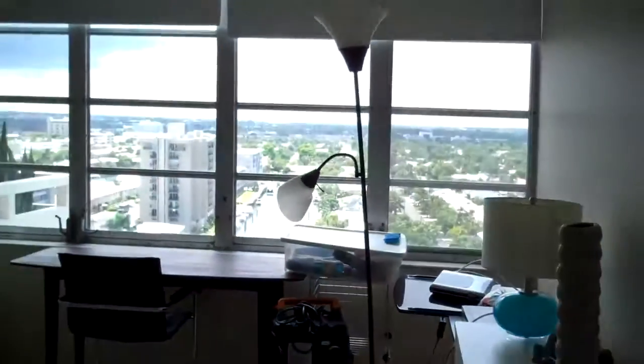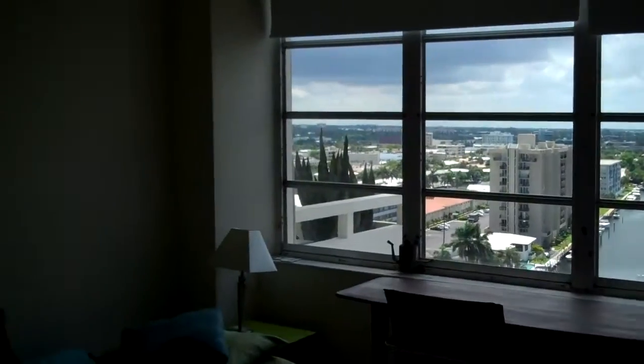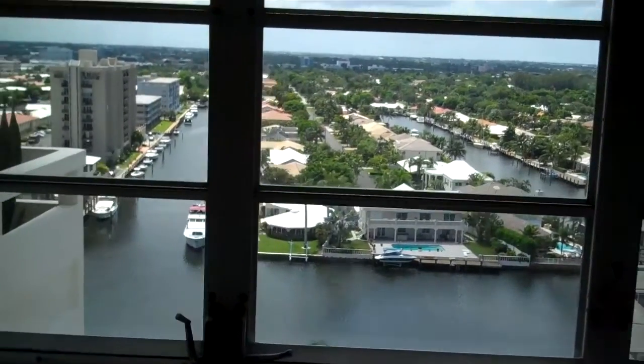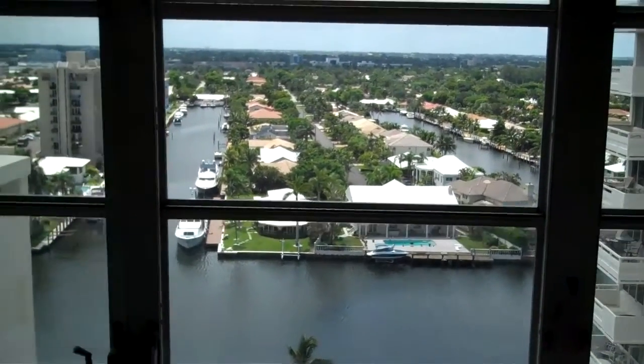This is direct intercoastal, so you have intercoastal views from all the bedrooms. In fairness, the owner didn't know I was coming today, so this room could have looked a little bit better, but it's all right. Again, great views.